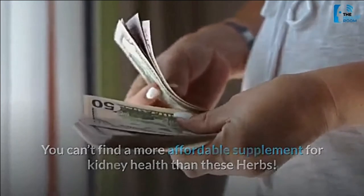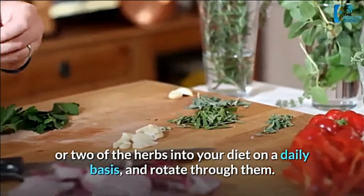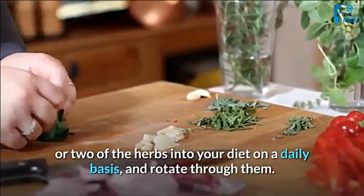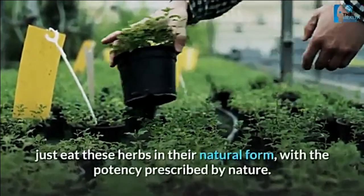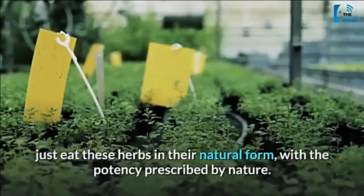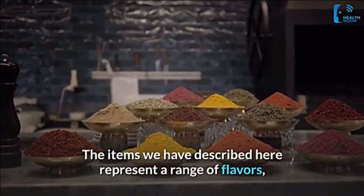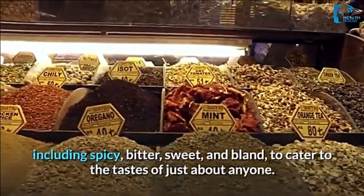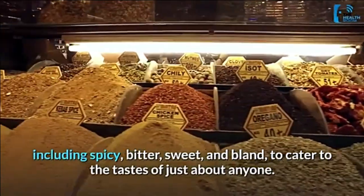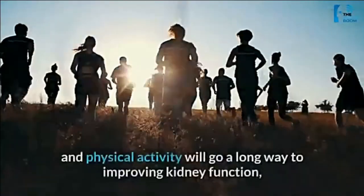You can't find a more affordable supplement for kidney health than these herbs. We recommend incorporating one or two of these herbs into your diet on a daily basis and rotating through them, rather than going all-in on a powerful supplement formula. Just eat these herbs in their natural form with the potency prescribed by nature. The items described here represent a range of flavors — including spicy, bitter, sweet, and bland — to cater to the tastes of just about anyone.